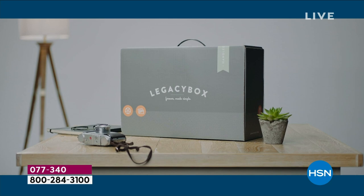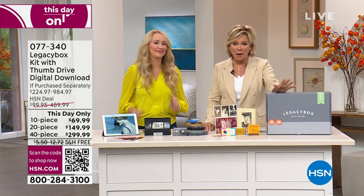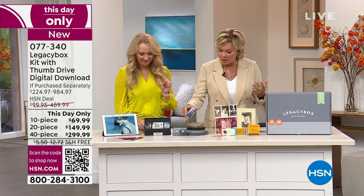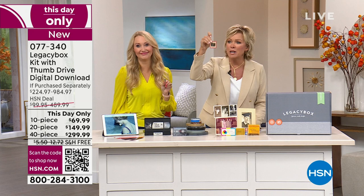I'm so glad Legacy Box is back at HSN. We did this years and years ago and it was just incredibly popular for obvious reasons. We're not going to get emotional tonight because we both just had recent experiences of going through boxes and pictures — some black and white, some from reels and negatives and all the formats we used to have memories captured on. Even cassette tapes and slides.